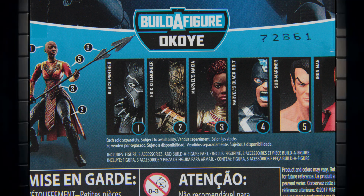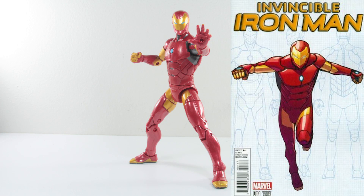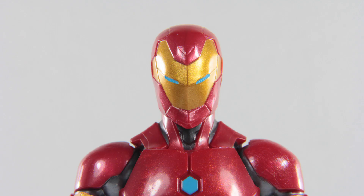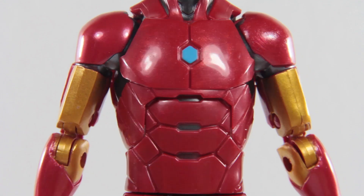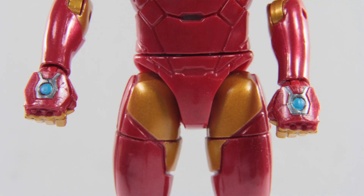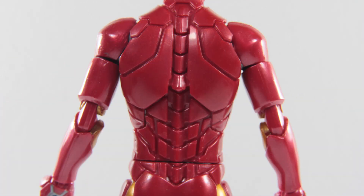So without further ado, suit up, Mr. Stark. This design is from the Invincible Iron Man comic series, which is a more streamlined design that looks a lot more like a suit rather than an armor, which is refreshing. This is not to be confused with the Ironheart character, though they both have similar designs in some ways, but they are completely different characters. I really like how this figure turned out — very nicely sculpted and painted. They used metallic red paint on his armor, which shines whenever you point a light to it. They highlighted all his reactors with blues, and engraved all the lines necessary to make things pop.